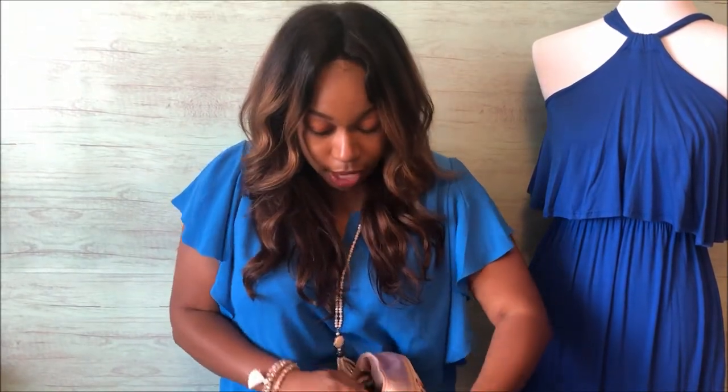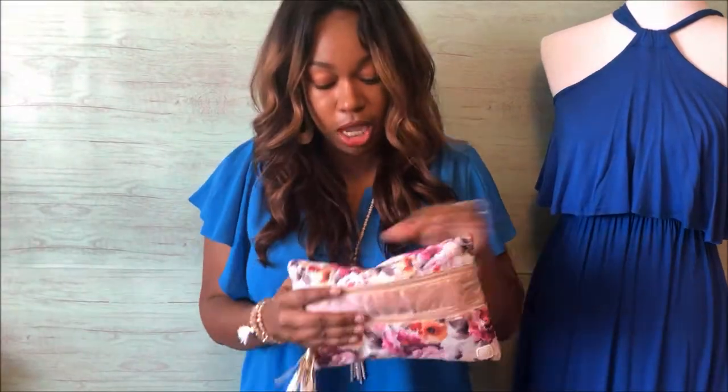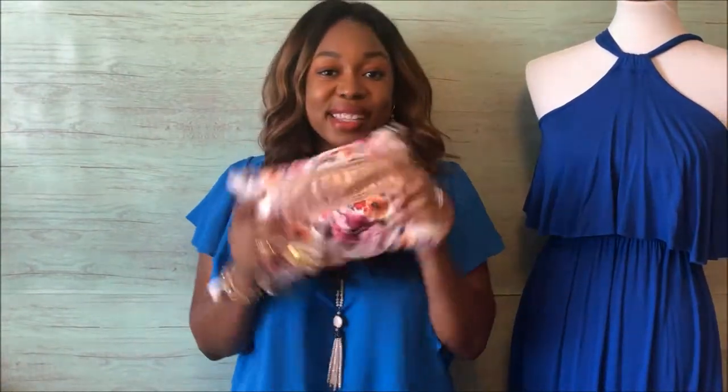Right now we have them in four different patterns and they're $29.50, and they're super super cute!